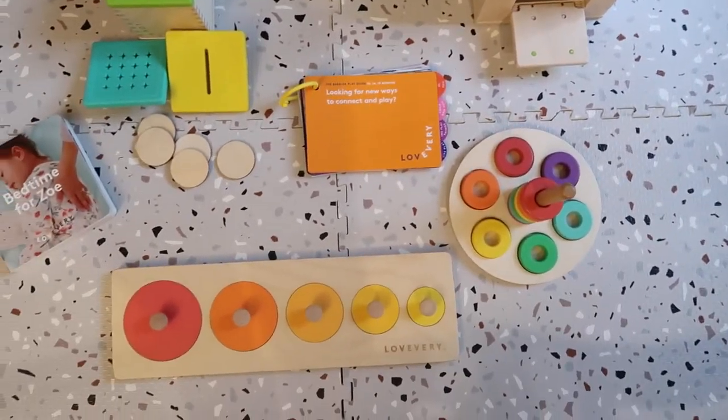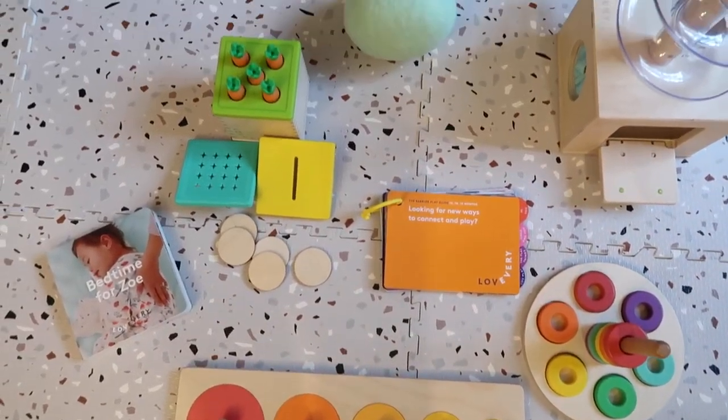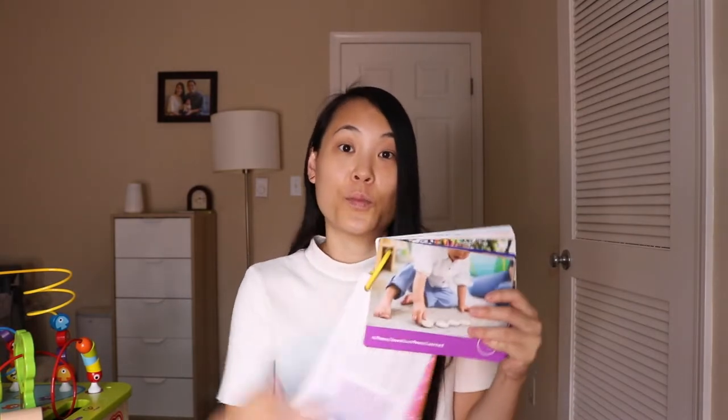This is a 13, 14, 15 month play kit, and the guides basically teach you how to interact with your baby, how to play with the toys, all the things that come in the kit, and how to teach them through play.